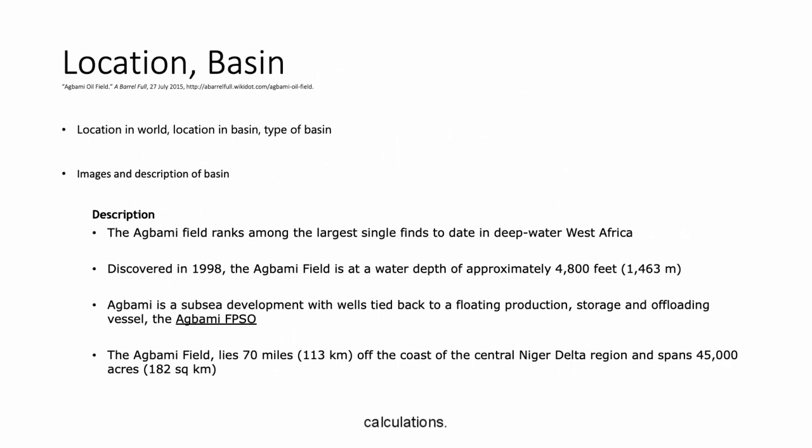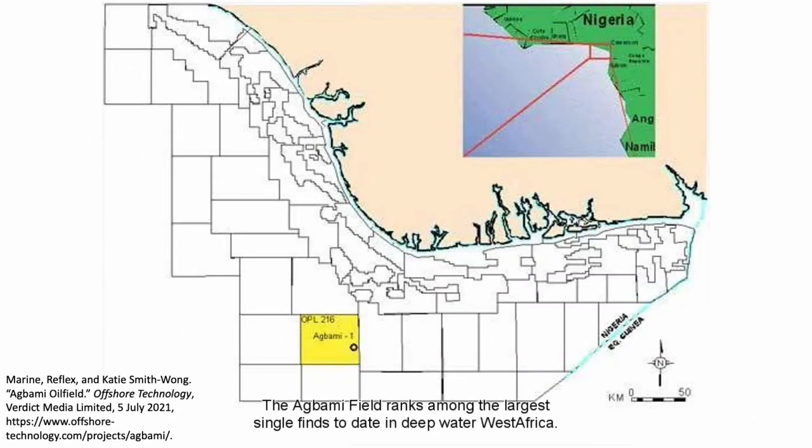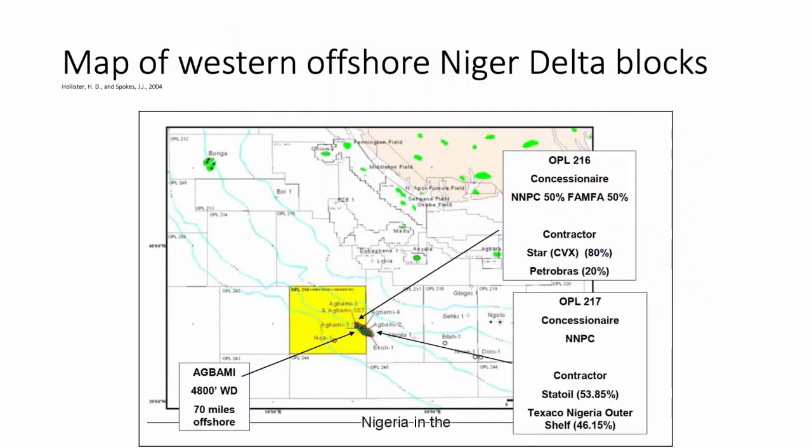This basin is located in the Niger Delta in deep water West Africa. The Agbami field ranks among the largest single finds to date in deep water West Africa. This image shows the exact location of Agbami oil field off the coast of Nigeria in the Niger Delta basin. The oil field is 70 miles offshore.